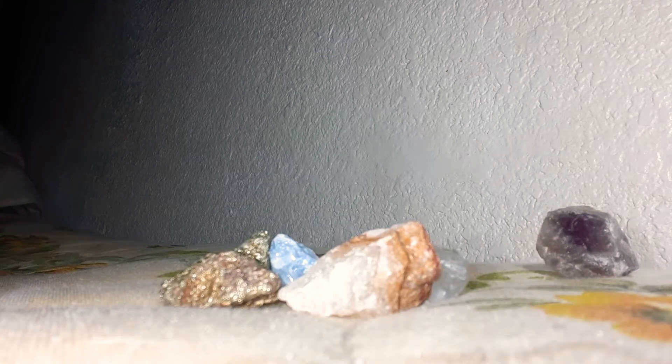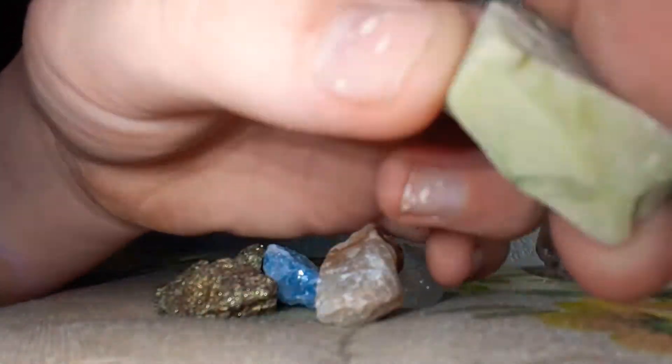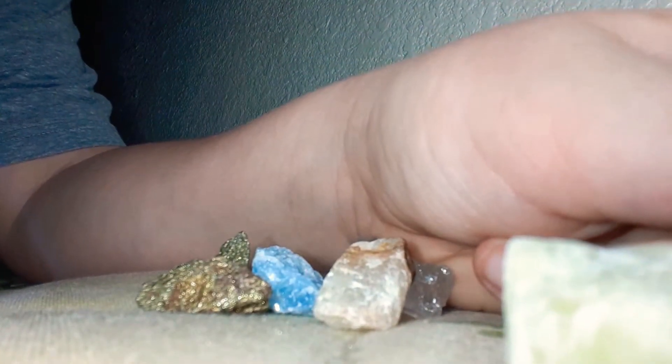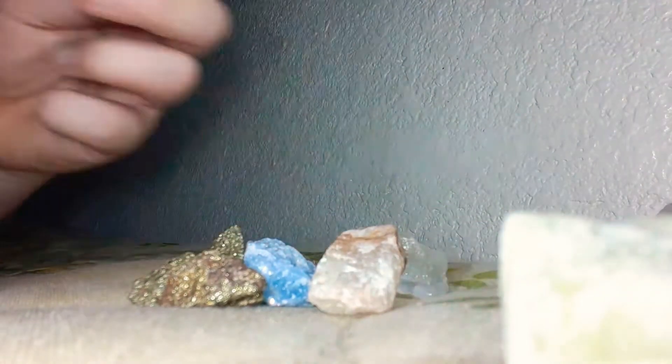Some of these rocks I don't know, but here we have this rock. Let me get all my blues out. Here's this rock I like a lot. Okay, got our rocks. And so here we go. Let's see these out the way.